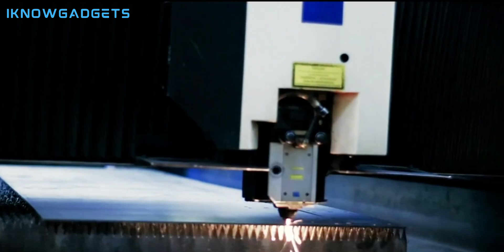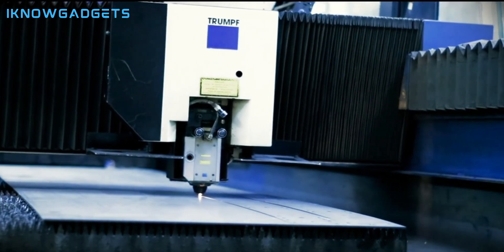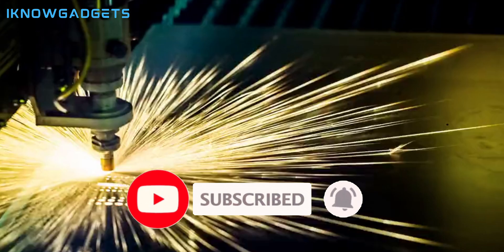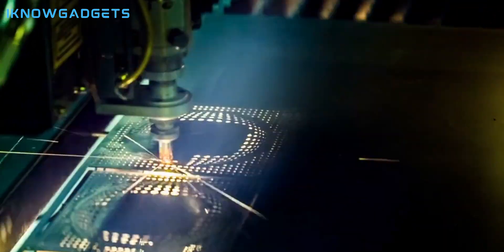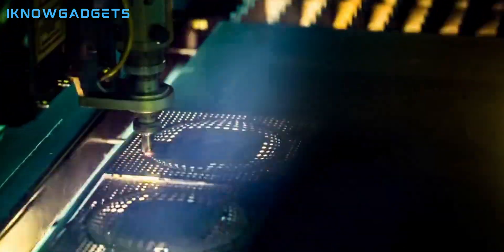There you have it, folks — the top five laser cutters and engravers of 2024, each offering unique features and capabilities to unleash your creativity. Don't forget to click the links in the description below and the first comment to get your hands on these cutting-edge machines. If you enjoyed this guide, give it a thumbs up and subscribe for more tech insights. Until next time, I'm your host from I Know Gadgets. Happy Engraving!